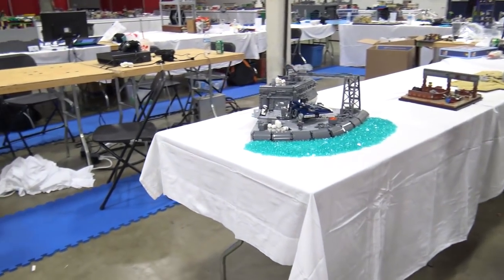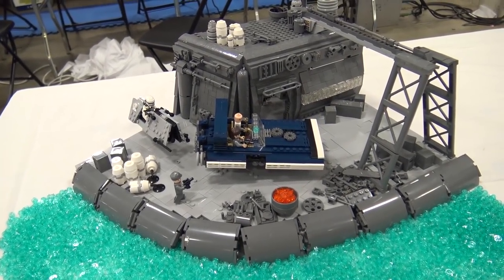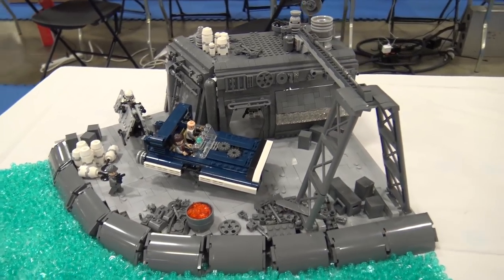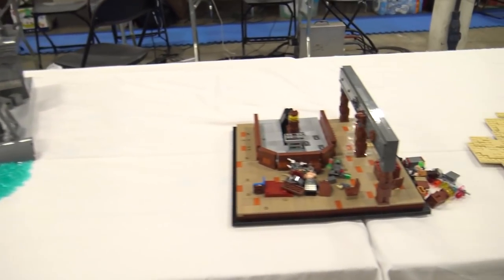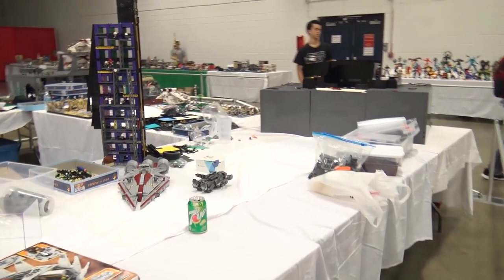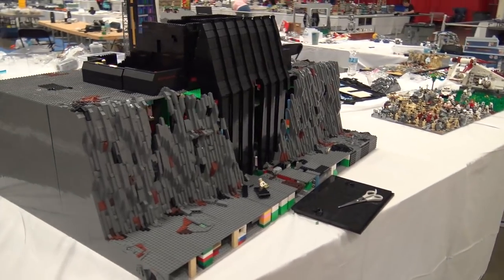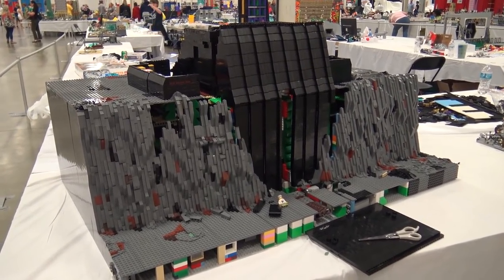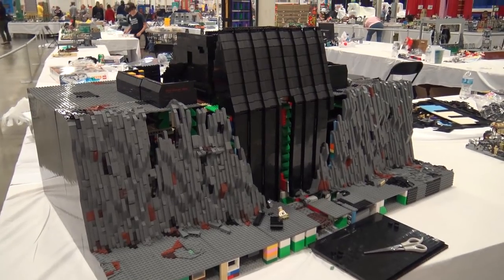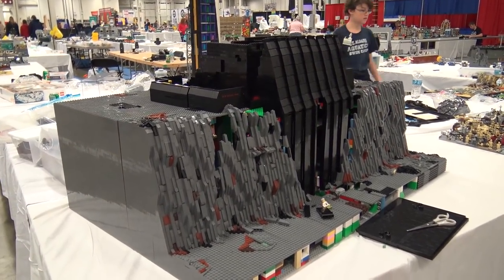Another Star Wars build appears to be a scene from Solo set on the labor planet. The hosts note that going in without expecting a traditional Star Wars film makes it more enjoyable. Further along is what appears to be a Mustafar build with various moving elements, though it suffered structural damage during transport and the builder has been frantically rebuilding over the past several days.